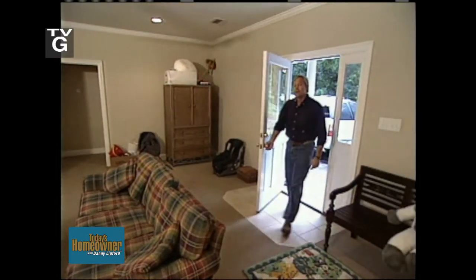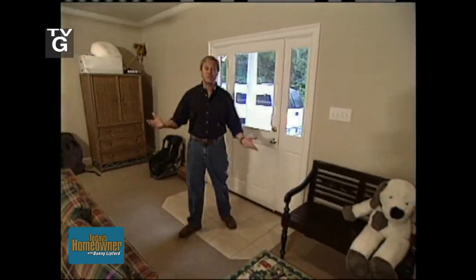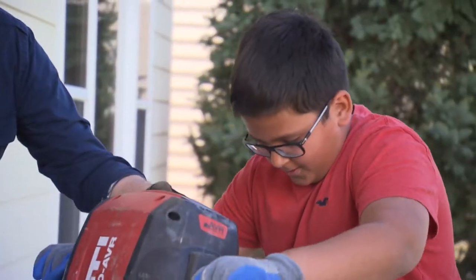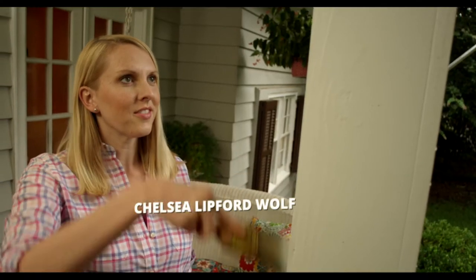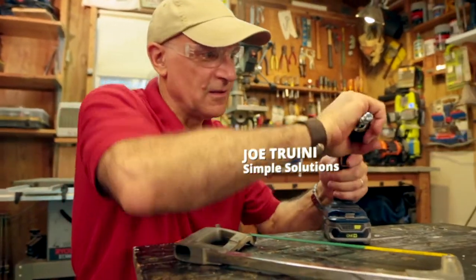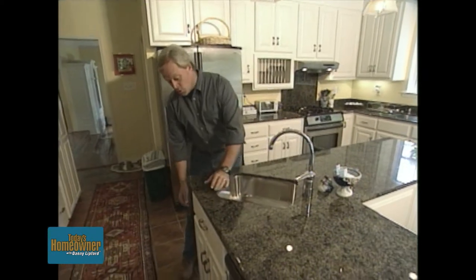To celebrate our 20th season on the air, we're taking a look back at some of your favorite bath renovations for the past two decades. This year, Today's Homeowner is celebrating its 20th season on national television, so we thought it would be neat to look back at some of the more popular projects we've featured over the years.